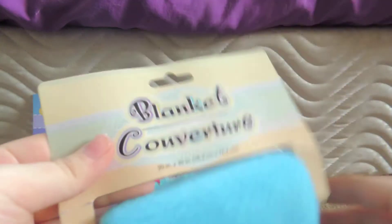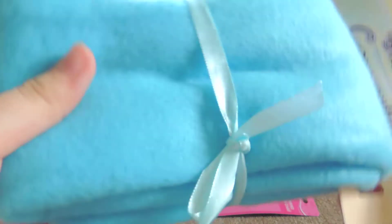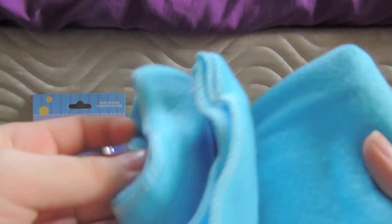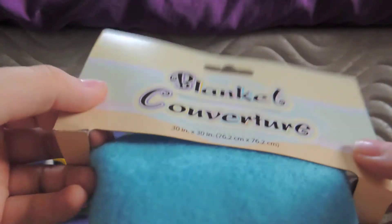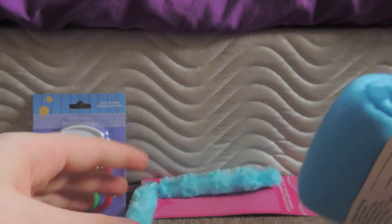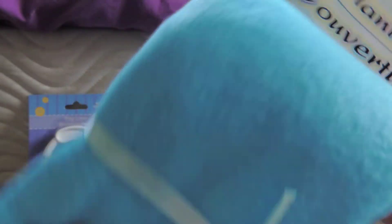Also from the baby section, I got just a little fleece baby blanket, also for the rabbit. I don't have the rabbit yet, but I'm still stocking up on rabbit things. It's 30 by 30 inches — not too big, but for a dollar, whatever.